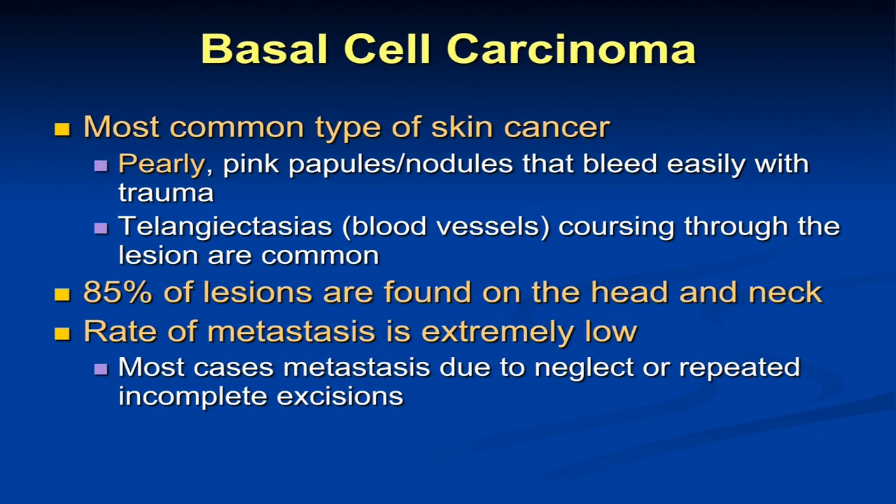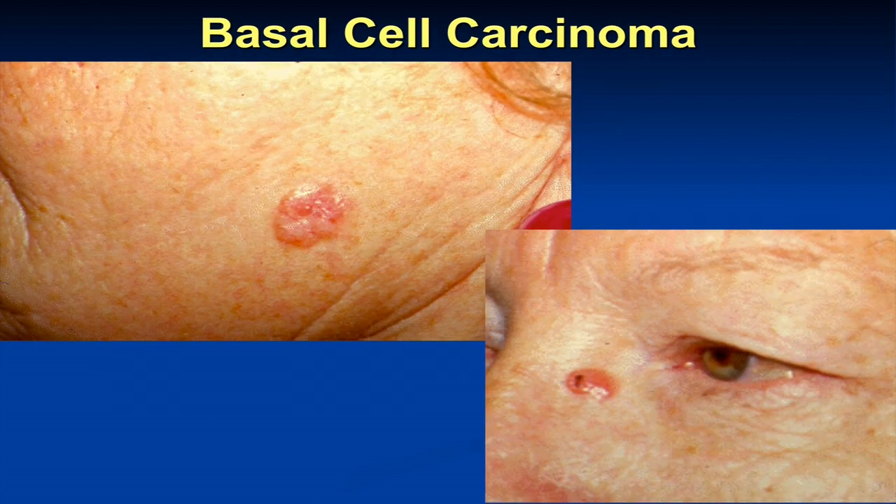Looking at the skin cancers themselves: basal cell is the most common type, and most are found on the head and the neck. These are sort of pearly-looking, often glistening on the skin. They often have blood vessels you can see running through them. They're a little bit soft, so if one is on a male's cheek and he's shaving, they tend to bleed a lot. Bleeding, friable lesion — that tends to be the basal cell. These have a very low rate of metastasis, but they can be incredibly locally invasive if not treated early enough.